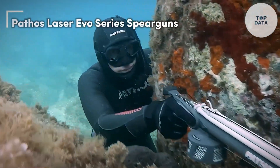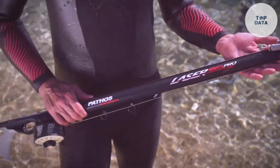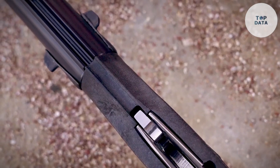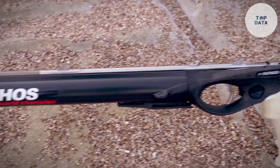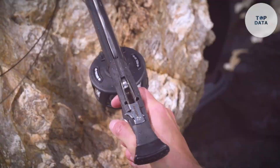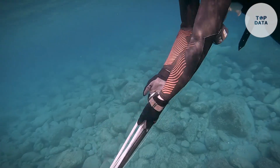Pathos Laser Evo series spear guns — calling all spear fishers. The Pathos Laser Evo series by Pathos might be your perfect match. These versatile spear guns cater to both beginners and seasoned divers. Made from lightweight aluminum or carbon fiber, they're easy to handle underwater, letting you focus on your target. The comfortable grip and smooth trigger mechanism ensure precise, controlled shots. The powerful bands and shaft pack a punch, making them effective for spearing various fish, making the Pathos Laser Evo series an attractive option for budget-minded spear fishers who still want top performance.